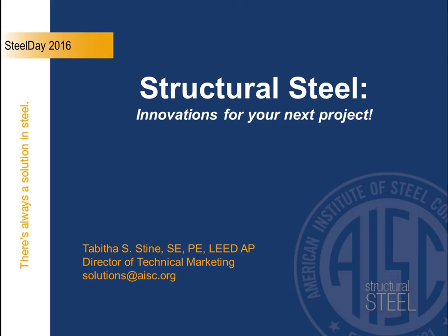Steel Day is a day we celebrate all around the country where we take time to step back and ask how structural steel has made an impact on a project. We take advantage of an opportunity to bring in designers and decision makers into structural steel fabrication shops, or onto project sites where we can touch and feel the structural steel and hear great case studies of projects where things have worked well.